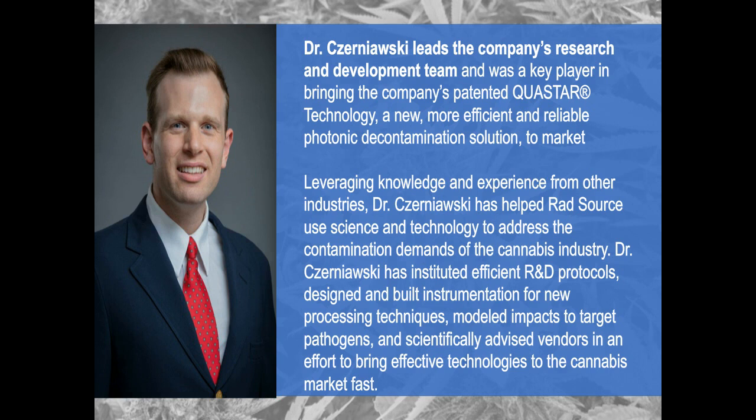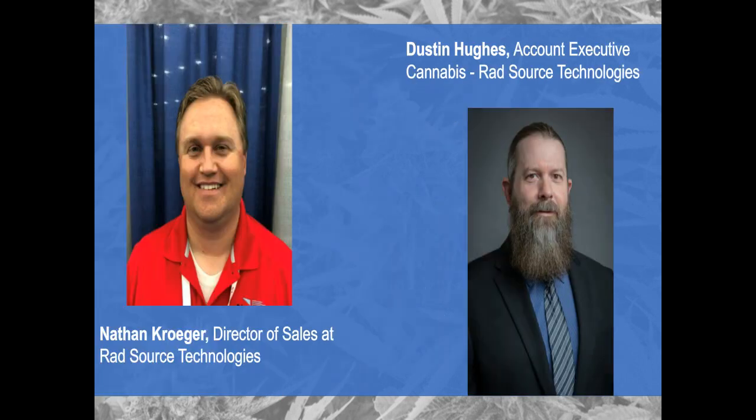We're kind of an innovator in X-ray technology. There hasn't really been a lot of innovation since X-ray was invented, and we really consider ourselves in a class of our own. Part of our presentation today is to talk about how our technology is the leading technology and why we have such an advantage over a lot of our competitors. In terms of the team, I've got Nathan Kroger, our longest-running sales manager, and Dustin Hughes, our account executive for cannabis. I've been with Rad Source now for about 10 years, working in this type of industry for about 14 years, coming from the medical device side with contract sterilization and validation — so I'm very familiar with microbial remediation.